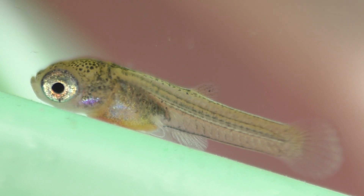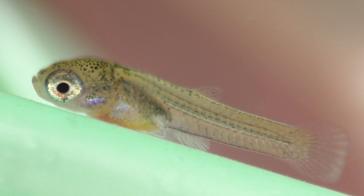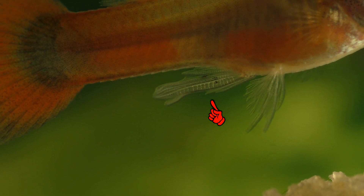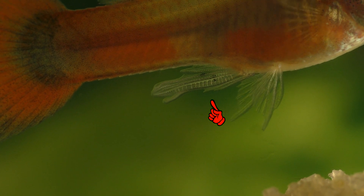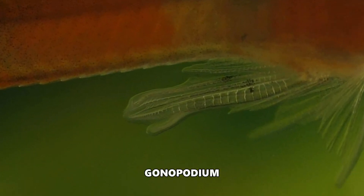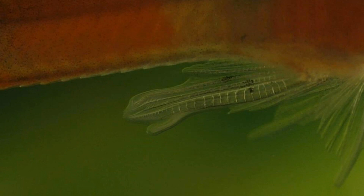Speaking of fins, this fin is called the anal fin, and in about three months from now, when this guppy reaches sexual maturity, if it's a male, this fin will turn into something that looks like this. This is the anal fin of a mature male guppy. This special fin, known as the gonopodium, is used to deliver packets of reproductive material to the female during internal fertilization.